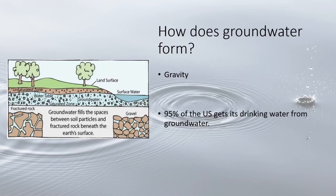How does groundwater form? It's as simple as gravity. Surface water gets pulled downward towards the center of the earth through the spaces in soil and rock until it reaches a confining layer — something like bedrock or a clay layer — then it pools, creating an aquifer.